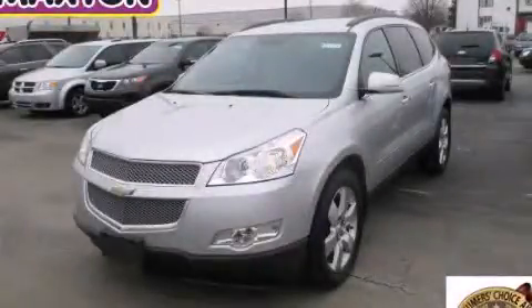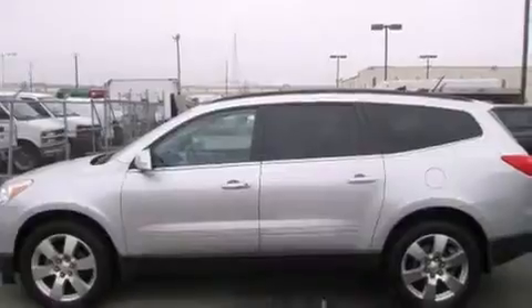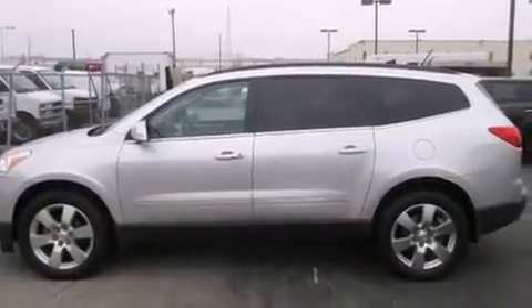This is a certified pre-owned 2012 Chevrolet Traverse, functional utility for a modern lifestyle. It has a 3.6-liter six-cylinder engine, an automatic transmission, and all-wheel drive.